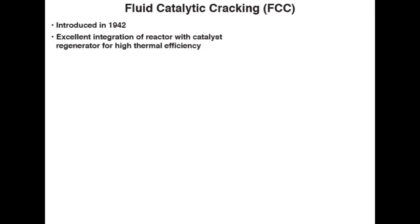FCC really shows an excellent integration of the cracking reactor — an endothermic reactor — with the catalyst regenerator, an exothermic reactor, for very high thermal efficiency. FCC is now used universally in all refineries throughout the world and has replaced all the previous cat cracking processes.